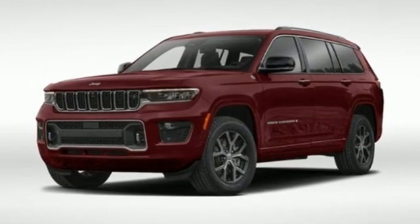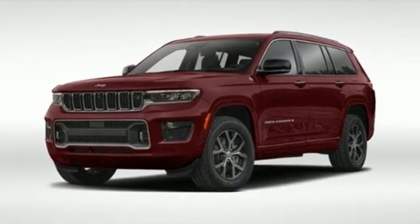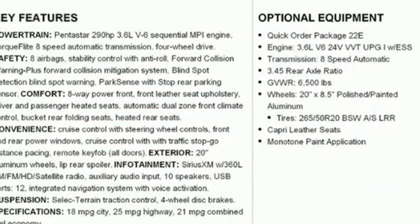External memory control, active grille shutters, memory exterior door mirror settings, and V6 engine.